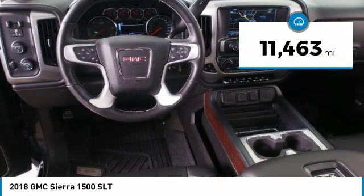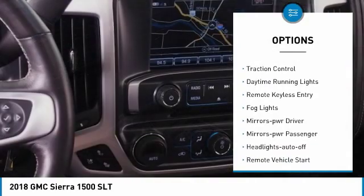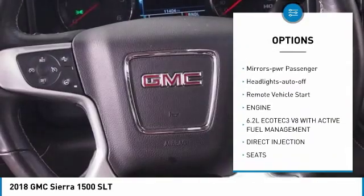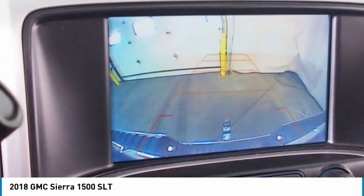This vehicle has less than 15,000 miles. Here are some of this vehicle's great options: towing package, heated side mirrors, traction control, daytime running lights, remote keyless entry, fog lights, power driver mirrors, power passenger mirrors, auto off headlights, and remote vehicle start.